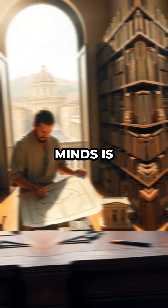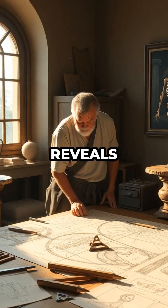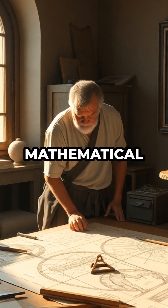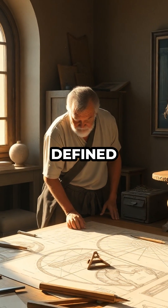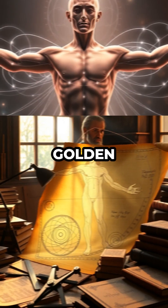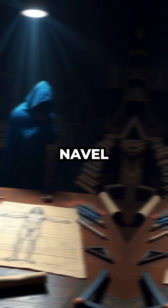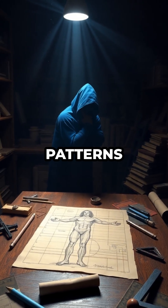What blows most minds is this: modern researchers have discovered that the Vitruvian Man reveals dynamic symmetry, an advanced mathematical concept that wasn't formally defined until the 20th century. Da Vinci embedded ratios like the golden mean and the Fibonacci sequence into the man's arms, legs, and navel placement, long before these patterns were fully understood.